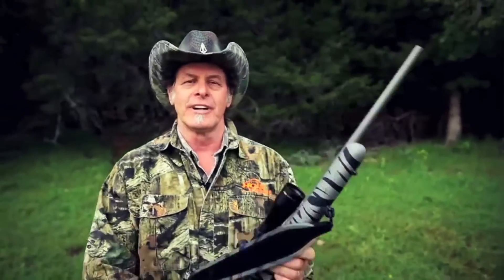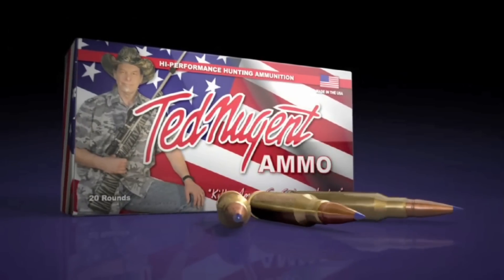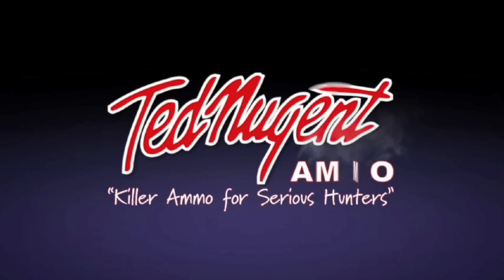Available in all rifle and handgun hunting calibers, and it's available everywhere. Load up on it — it's the best. Introducing America's newest high-performance hunting ammunition: Ted Nugent ammo. Available July 2012. Kill them and grill them. It's perfect.